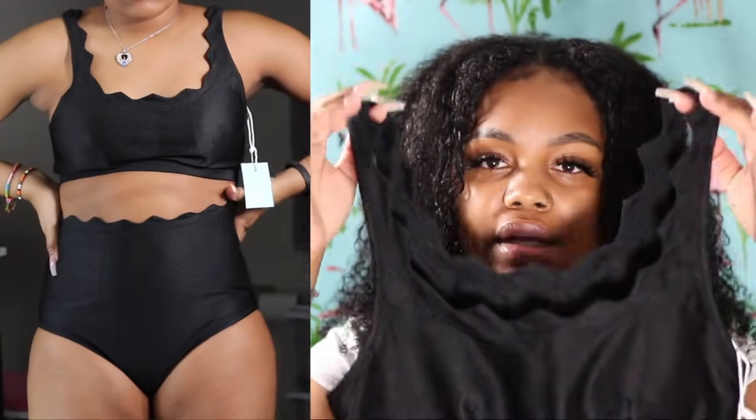So the first one I have is the Seaside Tank High-Waisted Bikini Set. This one is really cute because it's giving me Flintstone vibes — it has like the zigzag design around it. I'm still trying to get my body right so don't talk about me, but yeah, I really like this one. It's giving me Flintstone vibes and it's very comfortable.